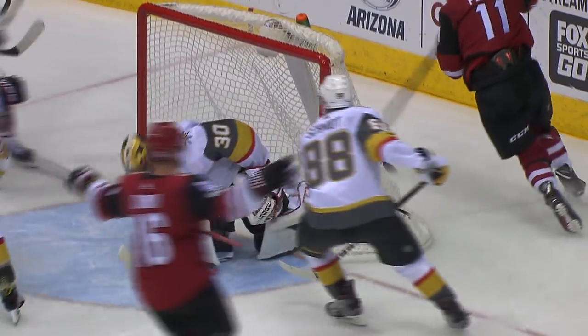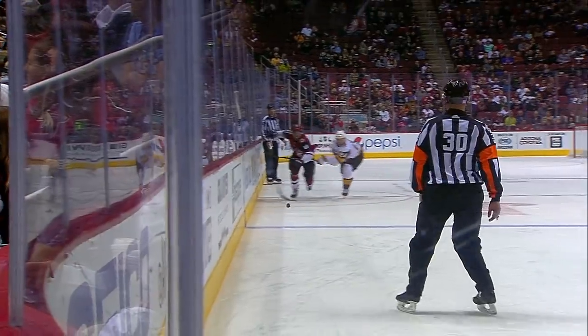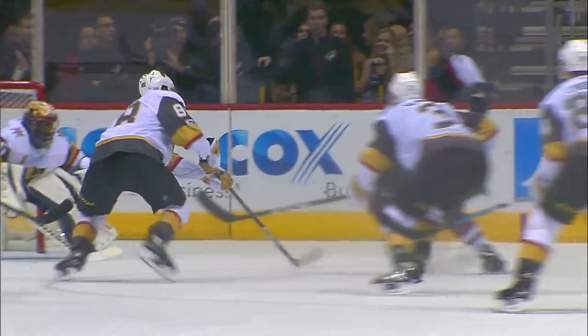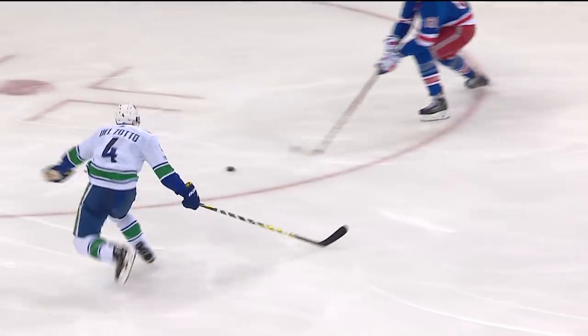Perlini, trying to utilize that speed. Here he comes — Perlini right to the net, he scores! What a beauty! Are you kidding me?! Brendan Perlini roofs it right around McNabb and goes roof job on Subban — under the stick of McNabb. Look at those hands. He's playing with a lot more speed now.